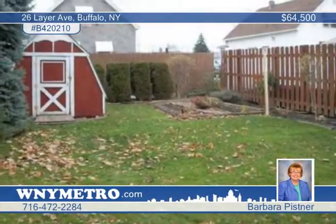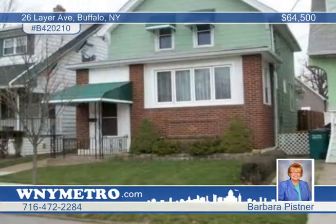A beautiful yard and garden shed complete this three bedroom one bath home presented by Barbara Pistner.